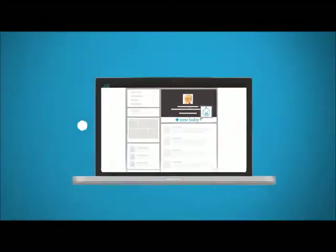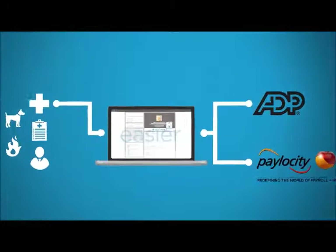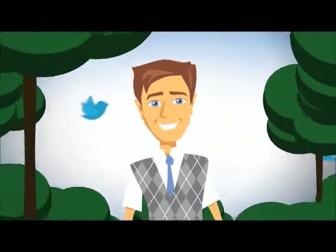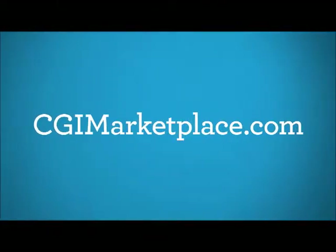With seamless electronic connections to carriers and integration with online payroll systems, benefits administration has never been easier. Convenient and full of options, making the enrollment process feel like a walk in the park. Visit CGIMarketplace.com to learn more. CGI Marketplace — benefit choices simplified.